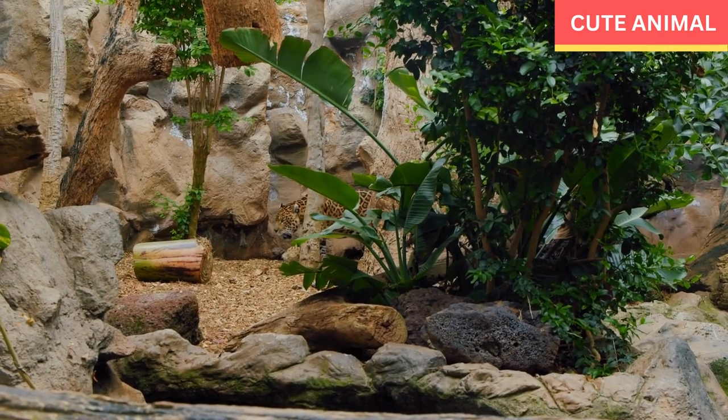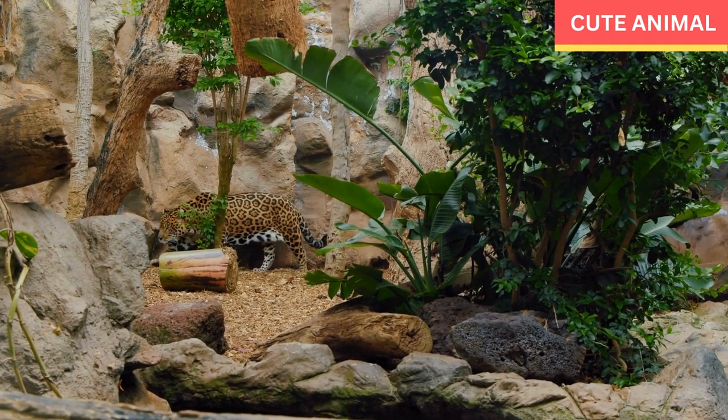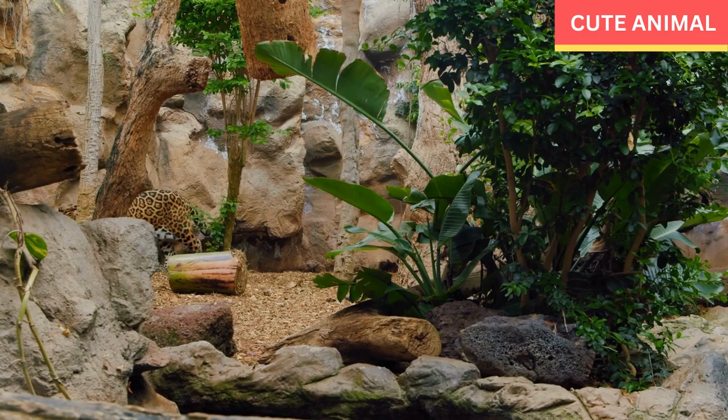Conservation efforts are vital to ensure their survival and the preservation of their habitats. These facts provide a glimpse into the fascinating world of African leopards and their unique characteristics.